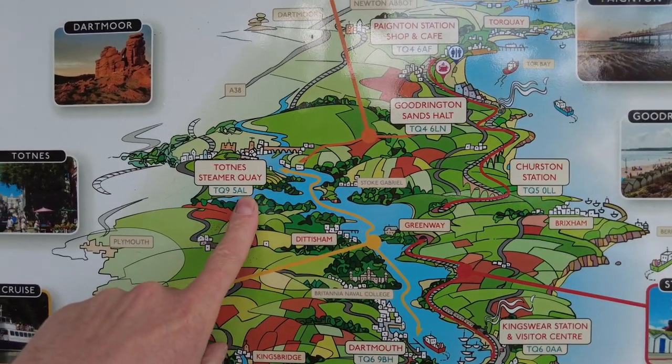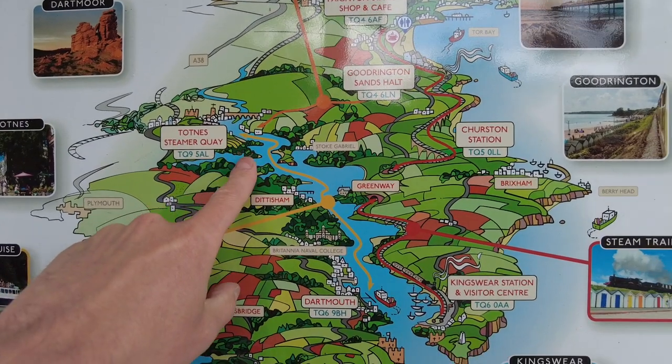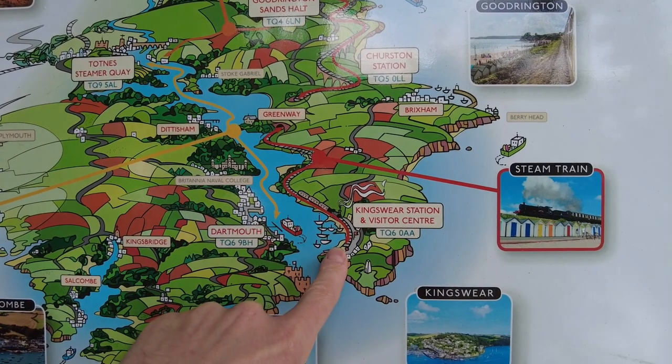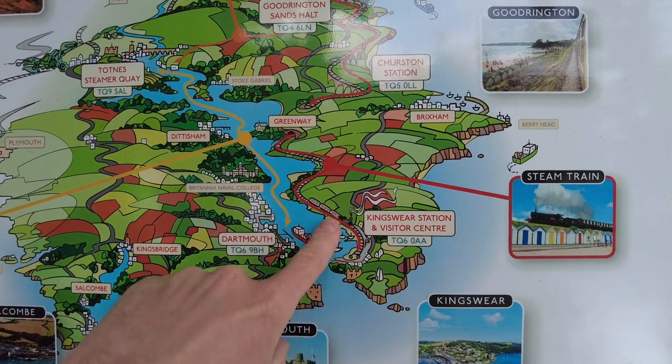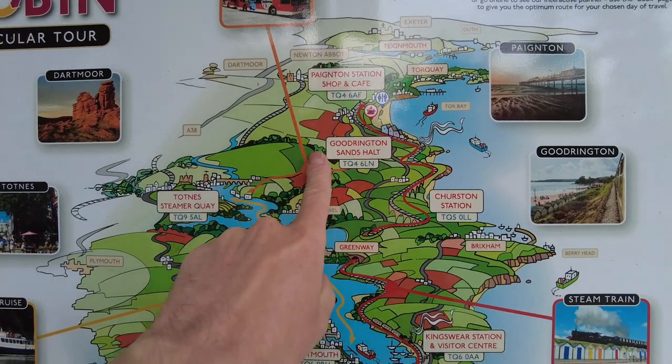In this video we are back in Devon touring the south part. We're going to start off on the Dartmouth River Boat Round Robin, which includes a steam train. We're in Totnes at the moment, going to get the steamboat to Dartmouth, cross over to Kingswear station, pick up the steam train all the way to Paignton, and then there's a bus back to Totnes.